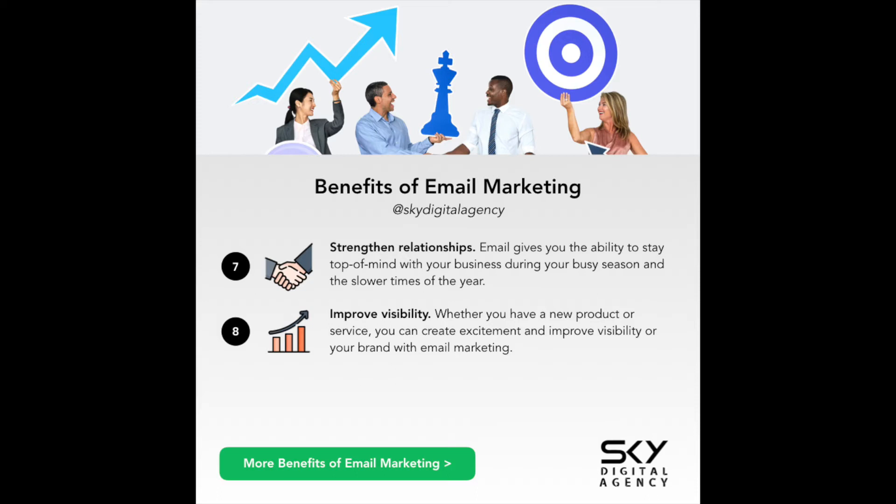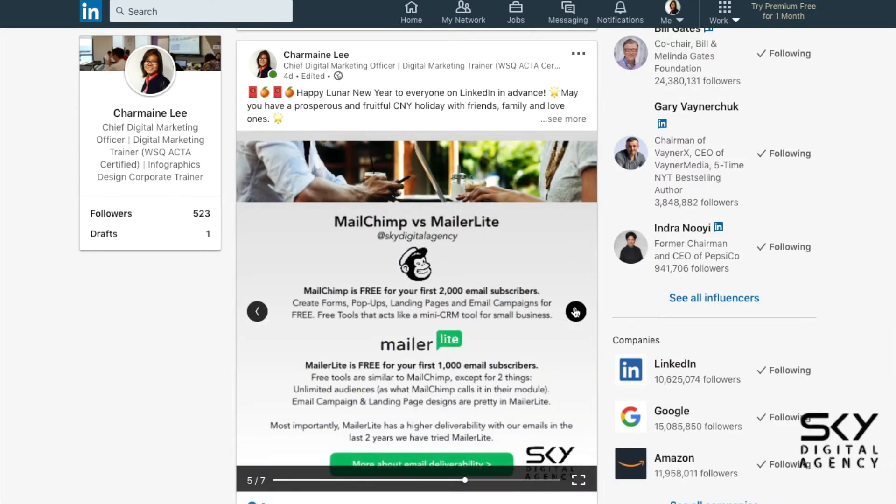Even for SEO, if people know your brand, they would rather click on your link. If they prefer the way you block the style of your information — be it videos, blogs, infographics, or photos — they are more likely to click through to your website than your competitors' website. So email marketing is really important.